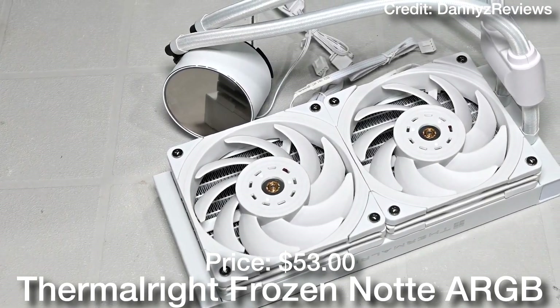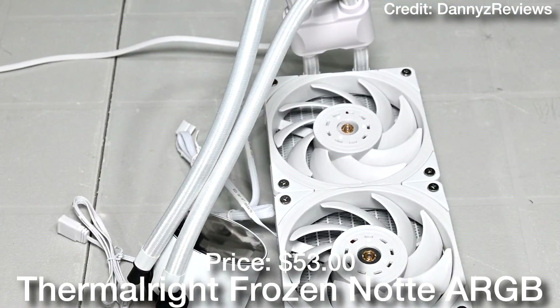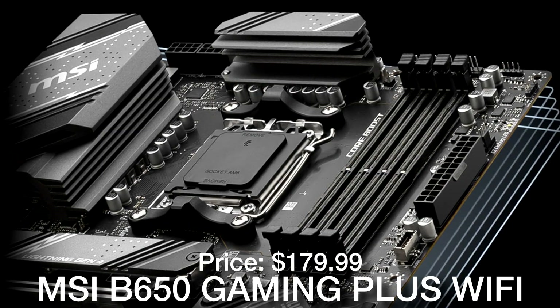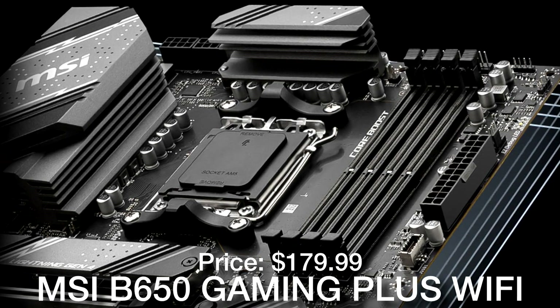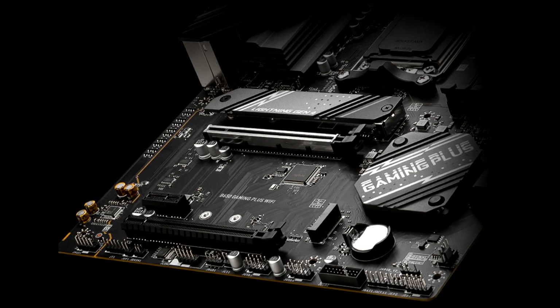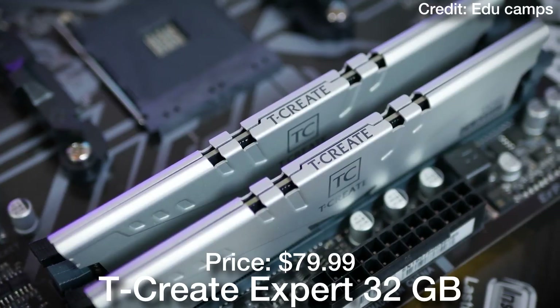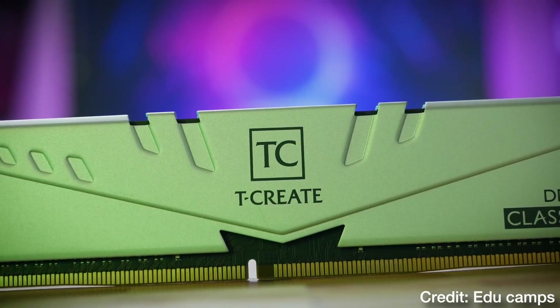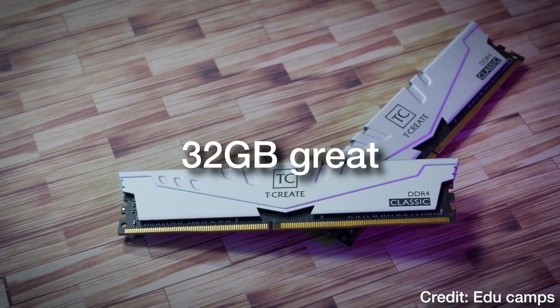For the rest of the components, we have a 240mm all-in-one liquid cooler for the Ryzen 7, which is going to be enough to cool down the CPU. For the motherboard, we have the MSI B650 Gaming Plus Wi-Fi ATX AM5 motherboard. You get a really solid platform for the future, so this PC is future-proof as well. You also get 32GB of DDR5 memory, which you can always upgrade down the line, but 32GB of RAM is going to be enough for most people.